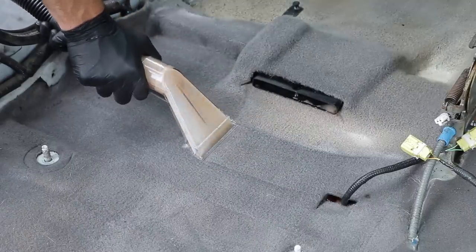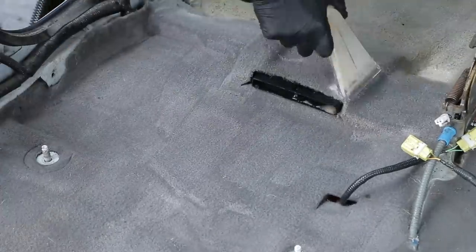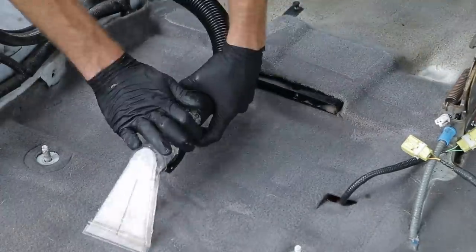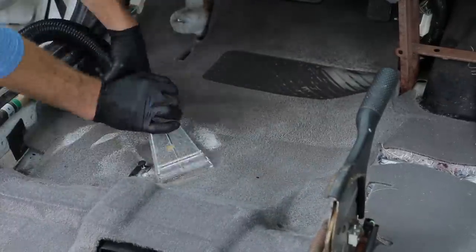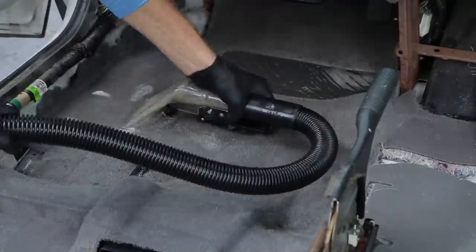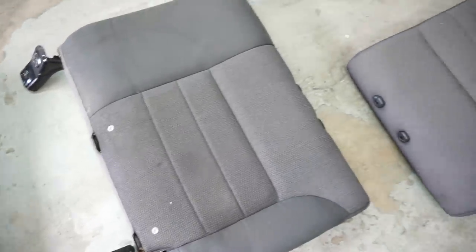Alright guys, today is a new day. I wasn't able to get the whole detail done in one day, but it worked out well because I was able to leave the car open and let all those carpets dry out after doing those two passes with the extractor. Today is going to be focused on getting these seats completely clean.